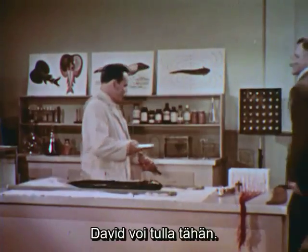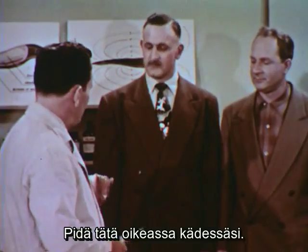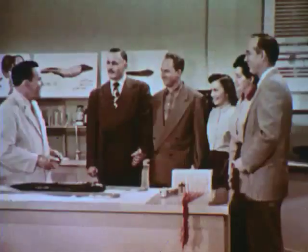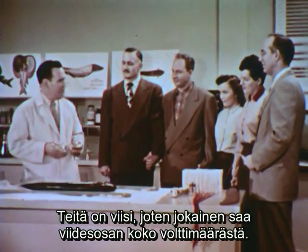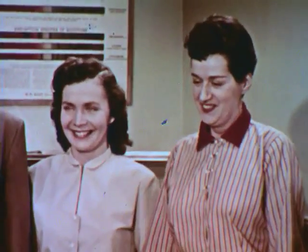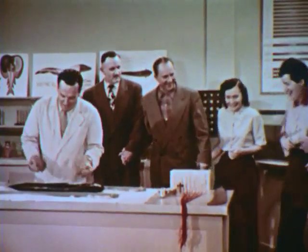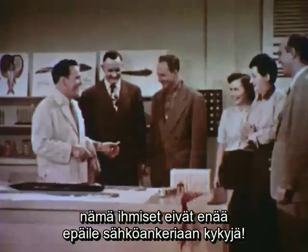Dave, you stand right over here, please. The rest of you just line up there. Now Dave, you'll take this and hold it in your right hand. Louie, you hold this one. Everybody join hands — you're connected in series. There are five of you, which means each of you will receive just one-fifth of the total voltage of the eel. Relax — we'll give you the low-voltage tap first. You ready? Did you feel that? It wasn't bad, was it?